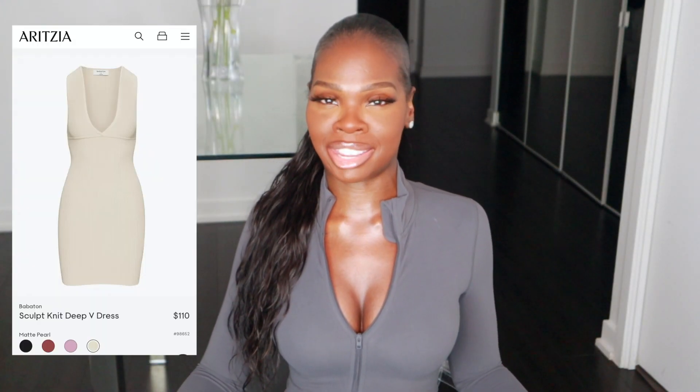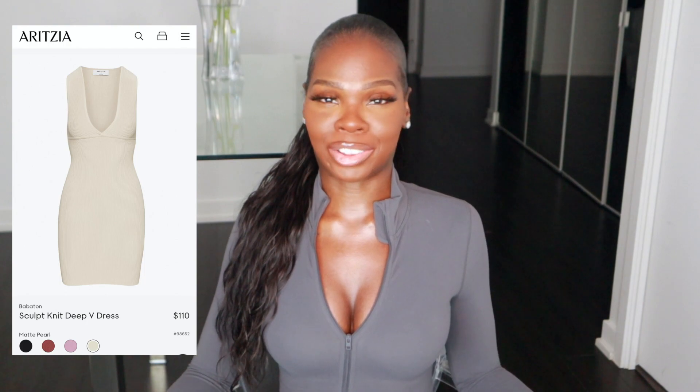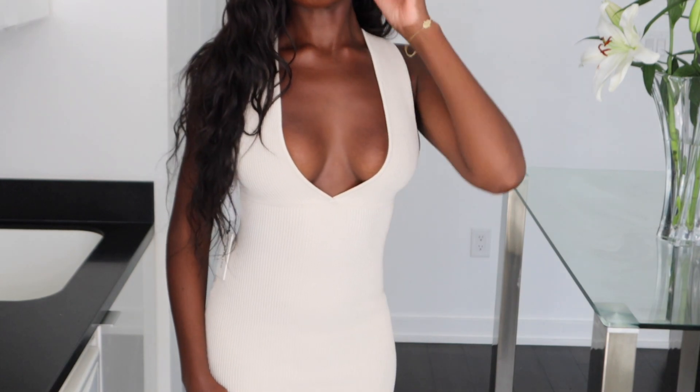First up, we have the Babaton Sculpt Knit Deep V Dress. This one came in at $110 Canadian in the color Matte Pearl. I also sized down with this one — I got it in a size double extra small from my usual extra small. I do highly recommend sizing down. The Sculpt Knit fabric does tend to have a lot of give; it's super stretchy and has a little bit of thickness to it, thick ribbed fabric. So in order for it to really contour and smooth out the body, sizing down is recommended — keep that in mind if you're looking into the Babaton Sculpt Knit line, as there are also tops and different versions of this dress.